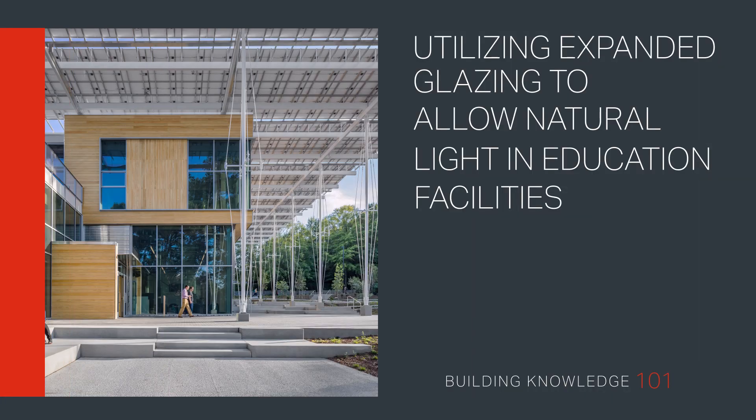Utilizing expanded glazing to allow natural light in education facilities. Welcome to Building Knowledge 101. In this video, we look at how natural light entering educational facilities can be increased without compromising the efficiency of the building envelope, and how this impacts student and teacher performance.